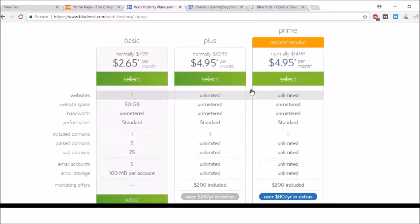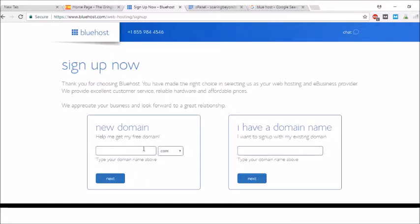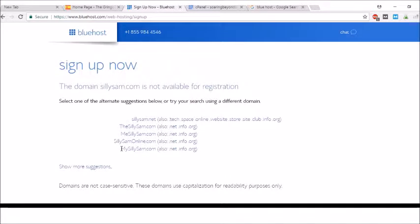You have three plans: basic, plus, and prime. They have some ad credits and more email storage — you can see unlimited versus 100 MB per account. You can select whatever you want. Once you think of your domain name, you can have it checked right here. I'm going to type in sillysam.com. It's not available for registration, but I could do sillysam.net or mysillysam.com. We'll just do sillysam.net — ideally you want .com, but .net's okay too.